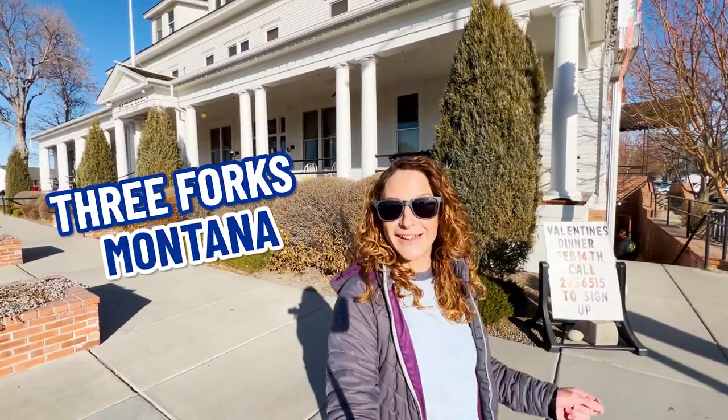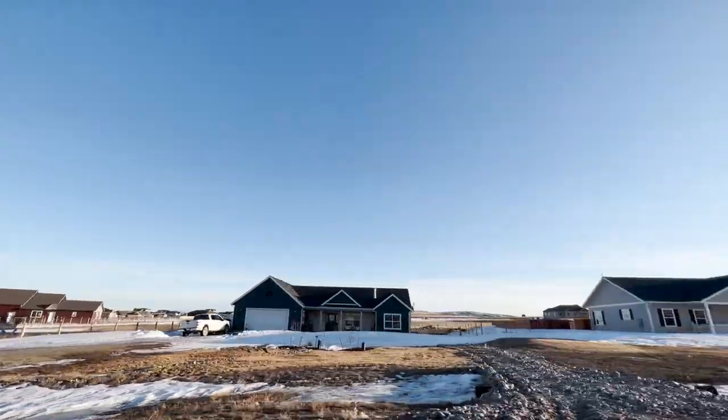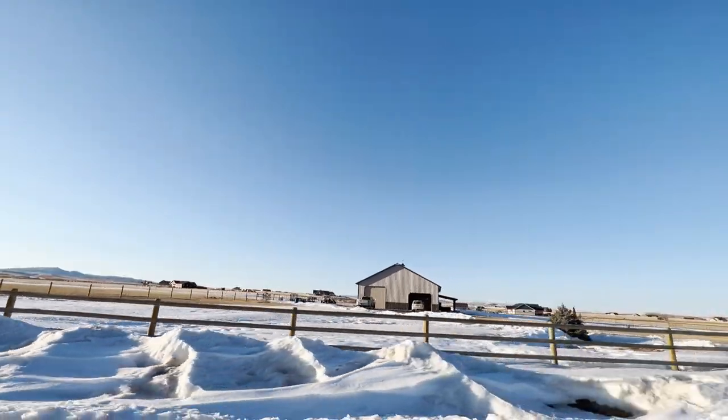So you're thinking about moving to Three Forks, Montana? Well, that's exactly what I'm going to cover in today's video. I'm going to show you around the whole area of Three Forks, several neighborhoods downtown, and just give you a really big picture of the area as a whole.